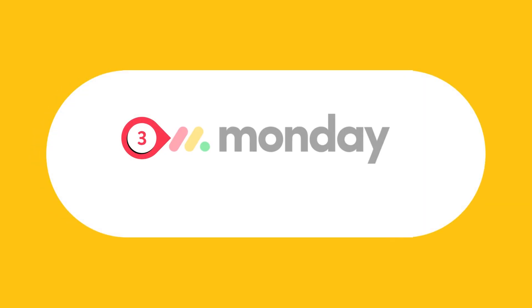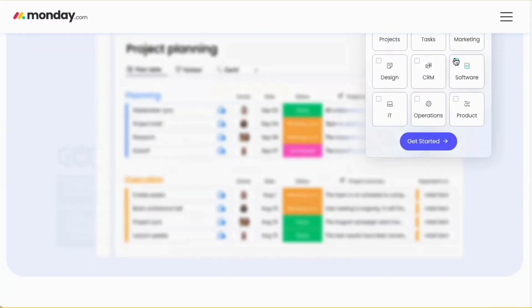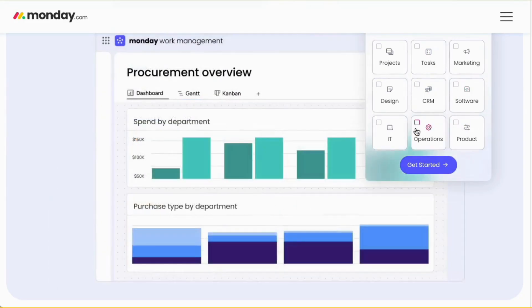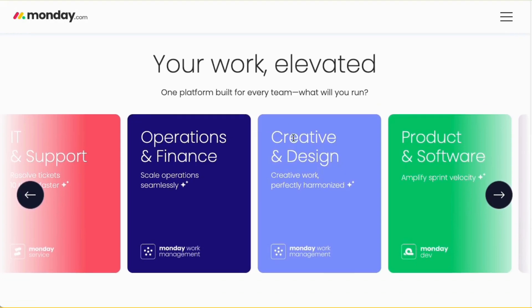Now let's move on to Monday.com. Monday.com is known for its powerful workflow automation features, making it ideal for teams looking to reduce manual work. From setting up custom dashboards to creating automated workflows, Monday.com makes project management feel effortless.